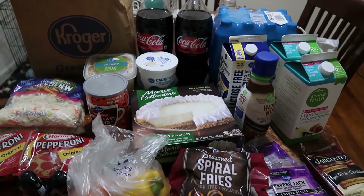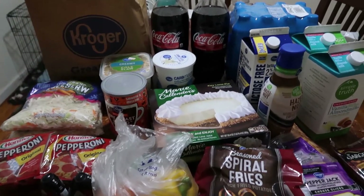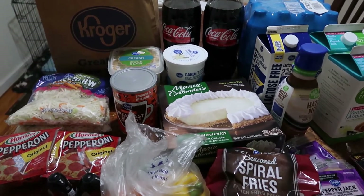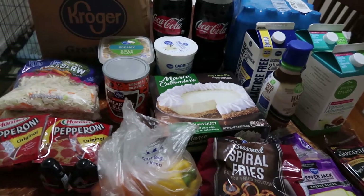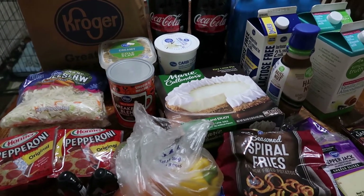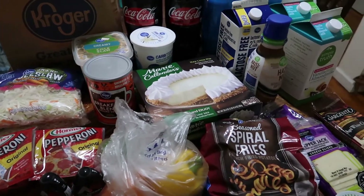I'll tell you the substitutions and out-of-stock items at the end, but let's look at our Kroger order. Here is our first ever Kroger pickup — and not only is it a Kroger pickup, it's from a Walgreens location. Walgreens recently partnered with Kroger to provide Kroger groceries to rural communities like ours that do not have Kroger stores nearby. It's nearly an hour for us to drive to a Kroger's, so this is something we greatly appreciate. Kroger's used to be our absolute favorite store and now we can shop there again.